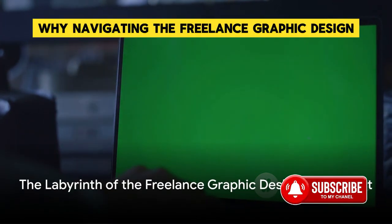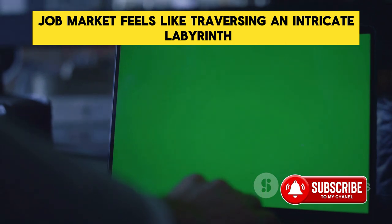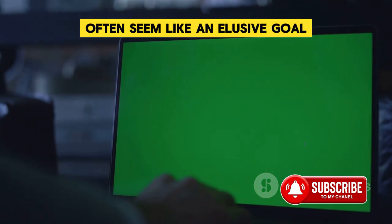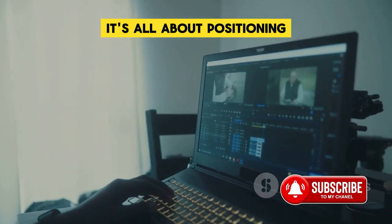Ever wondered why navigating the freelance graphic design job market feels like traversing an intricate labyrinth? Why does landing that dream project often seem like an elusive goal? The answer is simple yet profound: it's all about positioning.